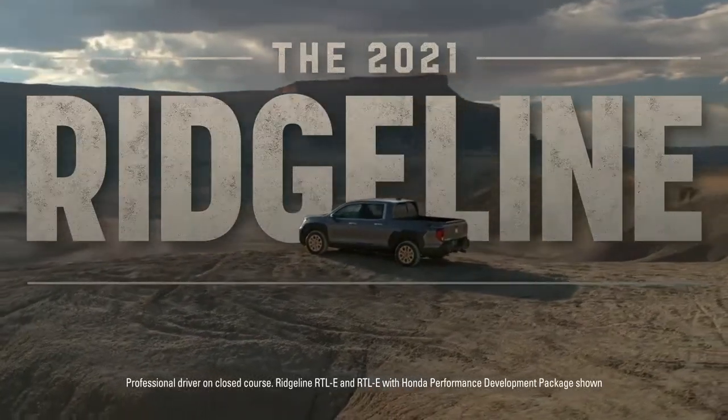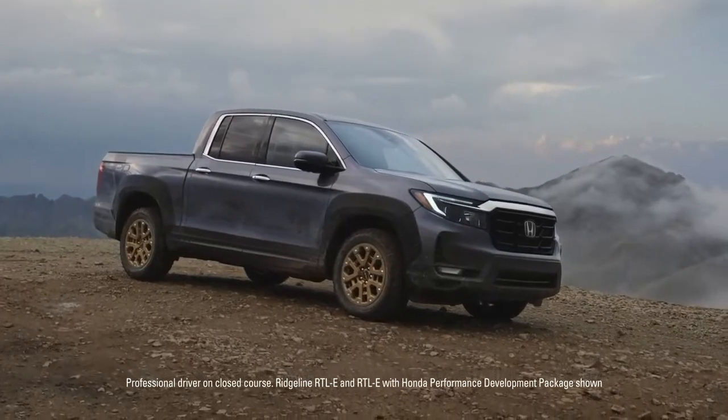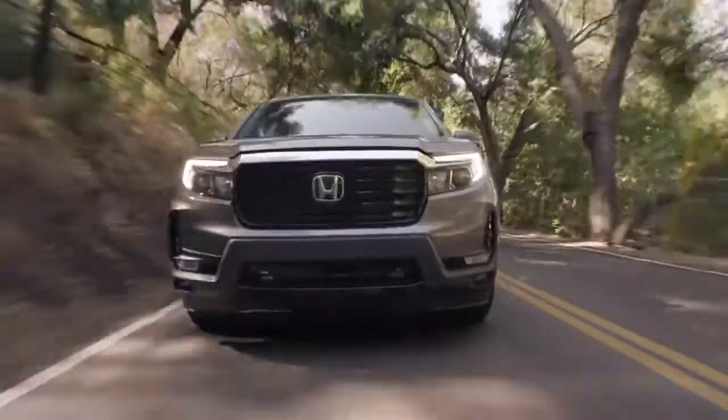What is the Honda Ridgeline? A truck, sure. But is it something more? Fact is, some people in the automotive press are noticing that Honda is really on to something here.